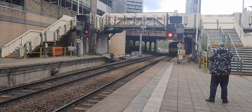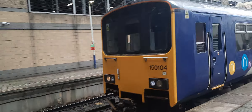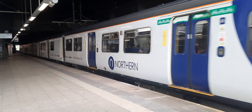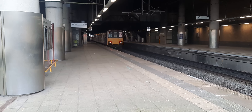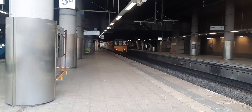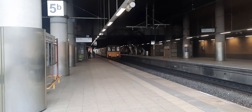And now coming in over here is 150 104 and 150 105 with a Northern service from Rochdale to Clitheroe. So now departing is 150 104 and 105 with the on-time 14:43 Northern service all the way to Clitheroe.